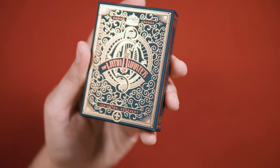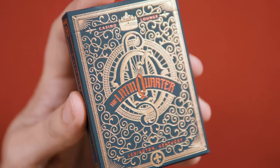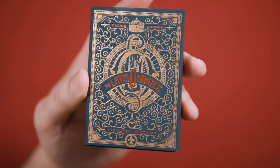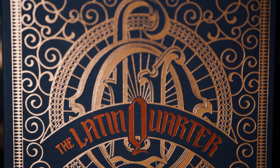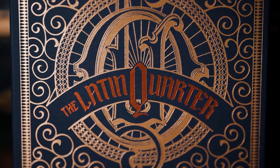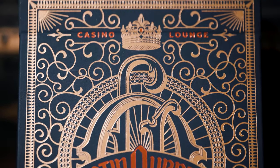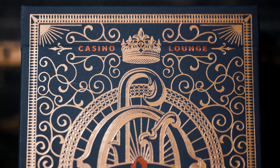The Latin Quarter deck comes packaged in a gorgeous and intricate tuck box, printed by Clove Street Press, predominantly in gold foil ink with red foil details on a premium matte black soft touch cardstock. The front of the box features the Latin Quarter branding, a concave banner resting over a nice LQ monogram. The monogram sits within a golden spoked wheel and the design is topped with a crown, with the words casino and lounge at either side.